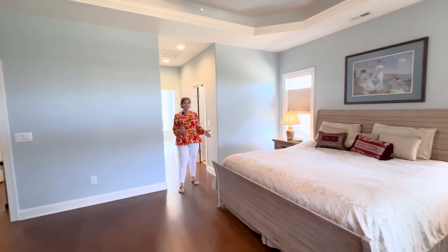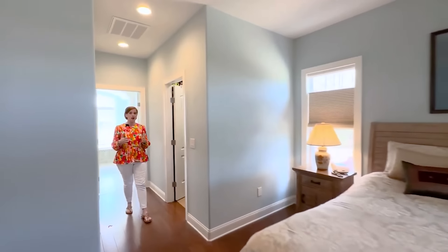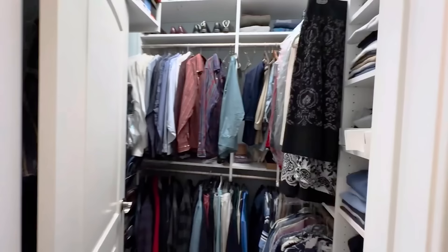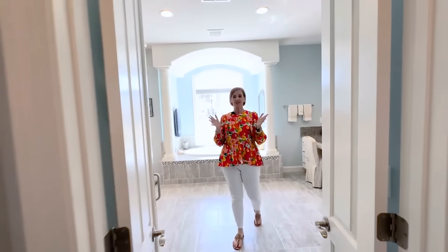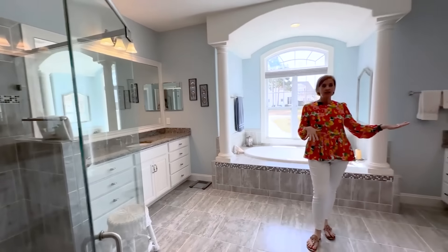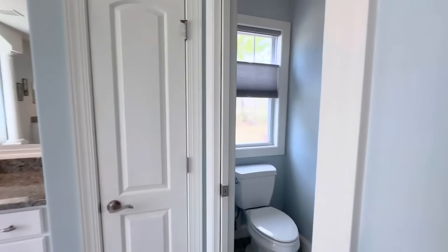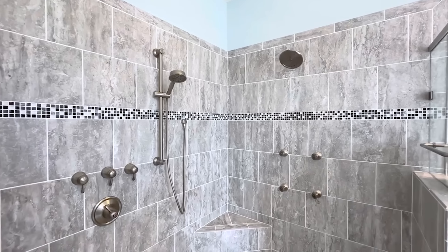The primary bedroom features wood floors, lots of natural lighting, a tray ceiling, and just lots of space. Right through here is the primary bath. You have two separate walk-in closets. This bathroom is to die for — you have a beautiful tile shower, walk-in tile shower, separate vanities, a dressing table, beautiful garden tub, and a separate water closet. The walk-in tile shower has tile surround and multiple heads.